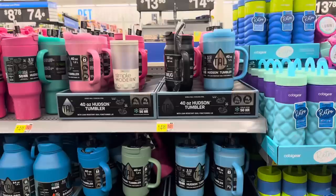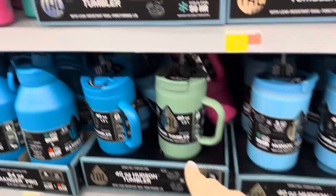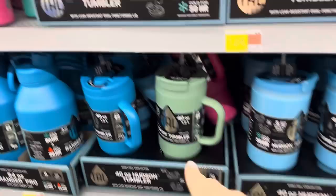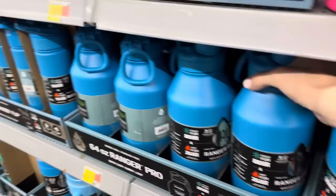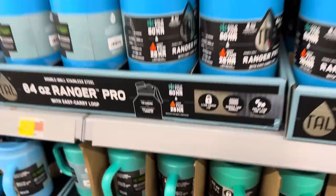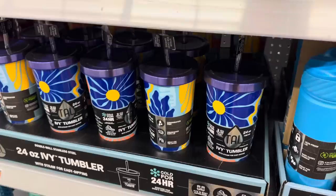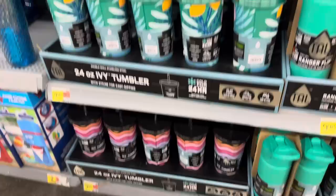The 40-ounce Hudson tumbler - kind of a little knockoff tumbler, but as long as it gets the water in that's all that matters. We've got them in pink, tealish green, blue, and a nice green. If we really want to get going, we can keep our drinks cold for 80 hours or hot for 26 hours for $14.98 - leak-proof lid, rubber grip handle, great for the gym, small spout for drinking, large opening for cleaning and adding ice. Those come in green, blue, pink, and ivy. The ivy tumblers hold 24 ounces, cold for 24 hours, fit in most cup holders - $9.98 for those.